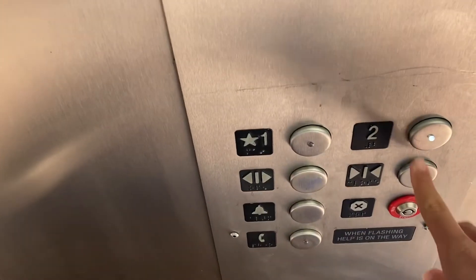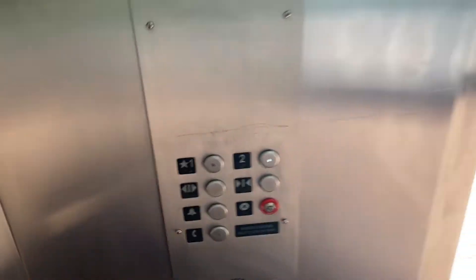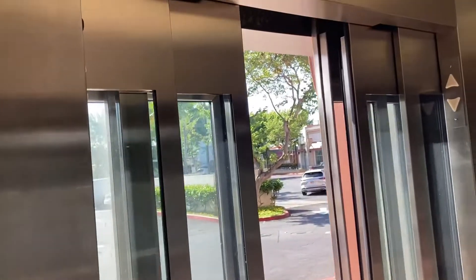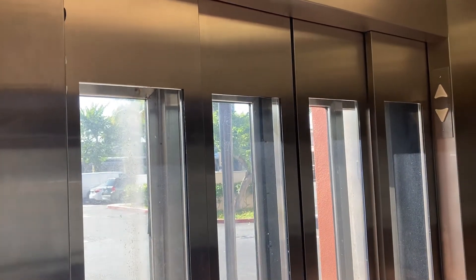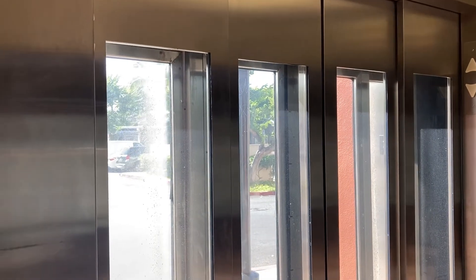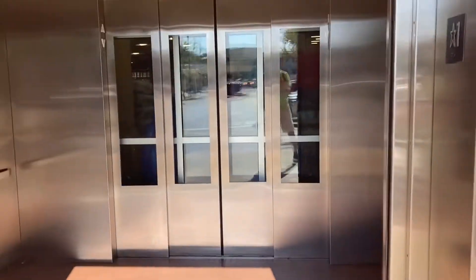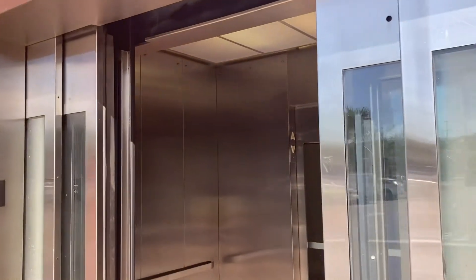Try this one more time. Oh, it's nodding. That was really weird. All right, let's try to go up now. What the heck? This thing's not — what the heck? Whoa, it's not working. What in the world?